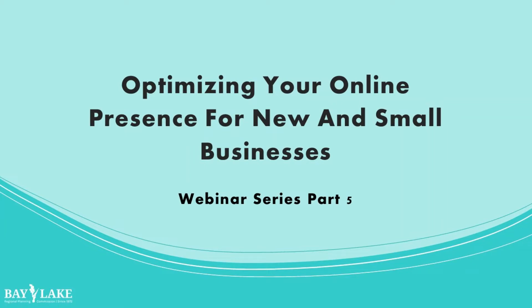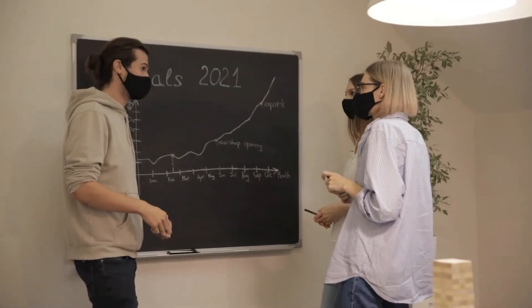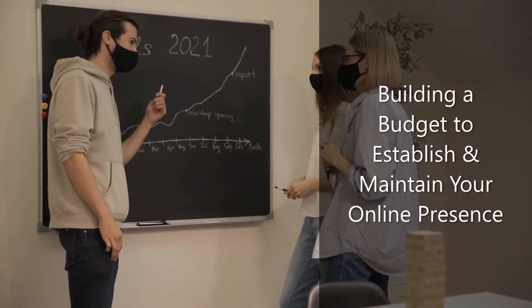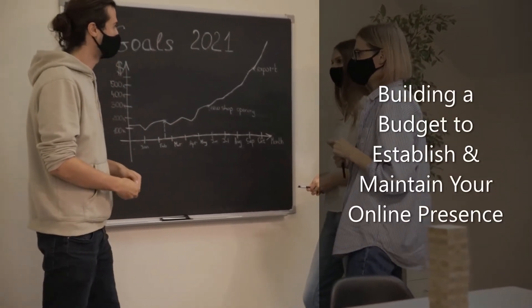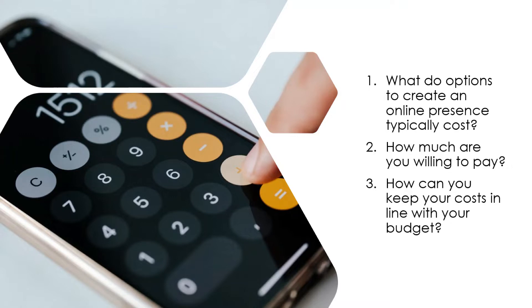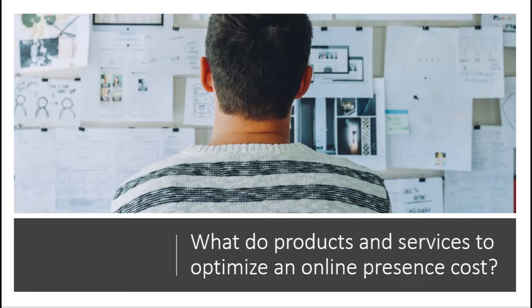Welcome to the final part of the Bay Lake Regional Planning Commission's webinar series, where we provide tips on how to build a budget to right-size your online presence. In this video, we discuss the potential costs involved in establishing your business's virtual home. In particular, we explore: what do options to create an online presence typically cost, how much are you willing to pay, and how can you keep your costs in line with your budget?